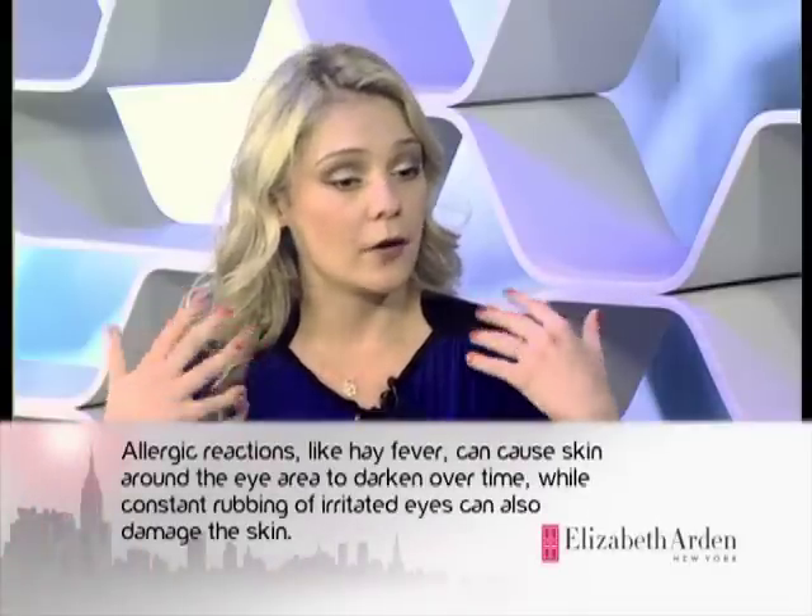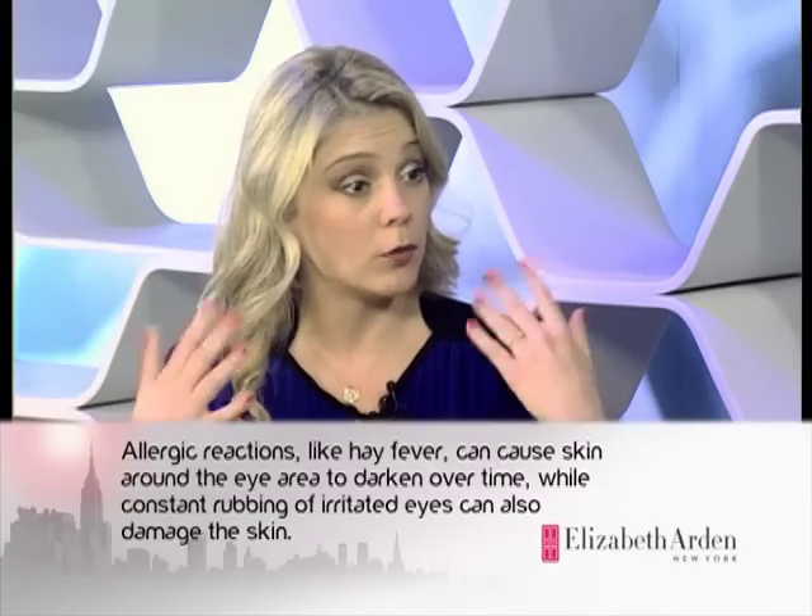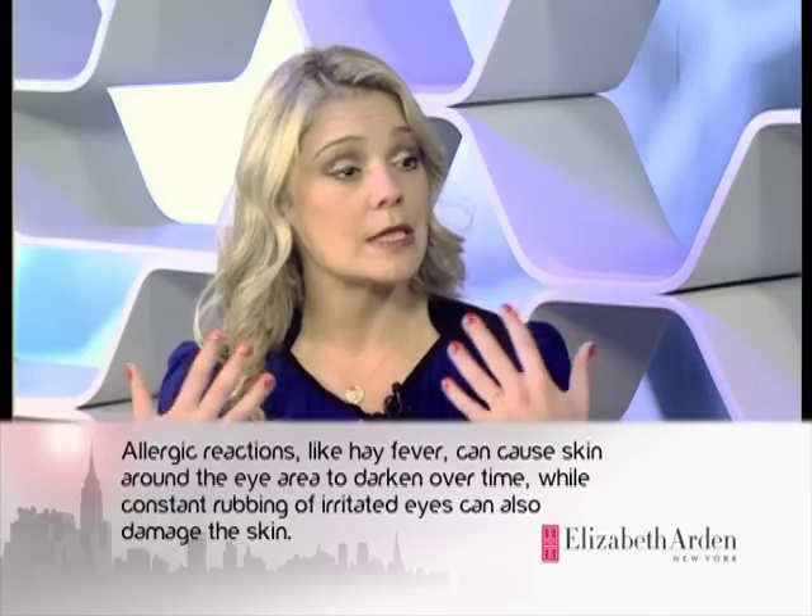Puffiness and dark rings under the eyes — what causes that? Well, besides too much wine, too much partying, and lack of sleep, the scientific reason around dark circles is really a reduction in blood microcirculation. This reduction creates blood leakage and accumulation of blood, and because the skin is so thin, you can easily see the oxidation of the blood. Regarding puffiness, it's mainly due to a lack of lymphatic drainage — an accumulation of fluids like water and lymph that creates the bags under the eye.